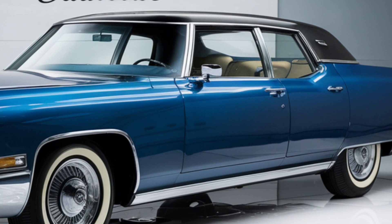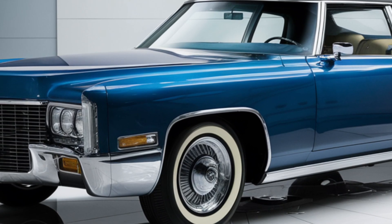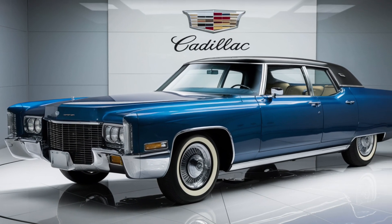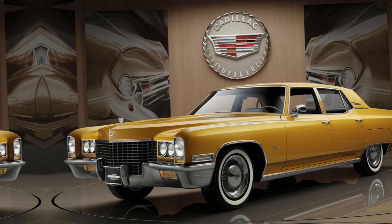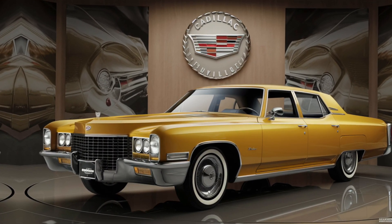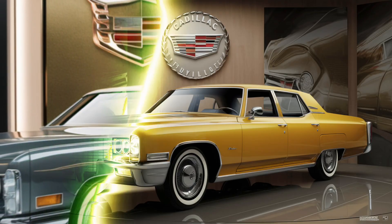Now let's address some specs that often fly under the radar. While not known for its off-road capabilities, the Fleetwood Brougham's sheer size and weight give it a commanding presence on any terrain. And though it may not have a turbocharger, the raw, unfiltered power of its big-block engine more than compensates, providing an authentic driving experience that's hard to find in today's turbo-dominated world.